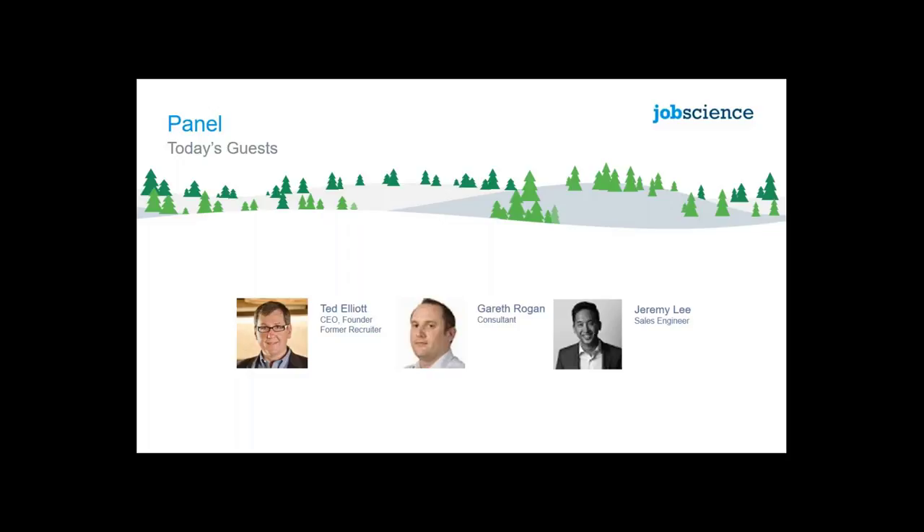I'm Jeremy, one of the sales engineers at JobScience based here in the UK. I'm not Irish, but I am a Kiwi from New Zealand, so hopefully the mix of accents today don't confuse you too much. My job as a sales engineer is really to bridge the gap between sales on the front line and our delivery teams in the professional services space.